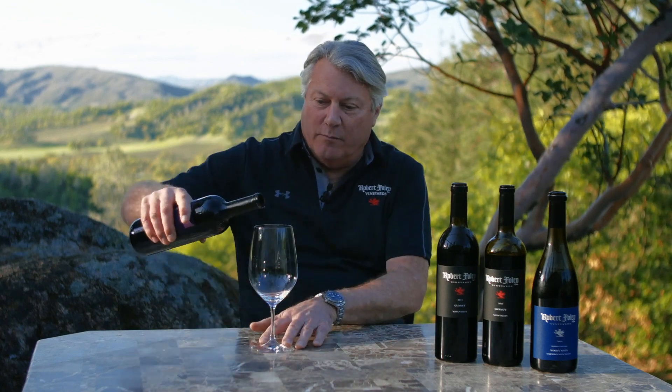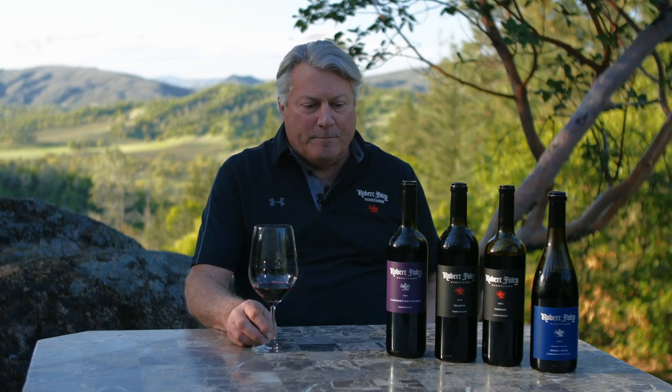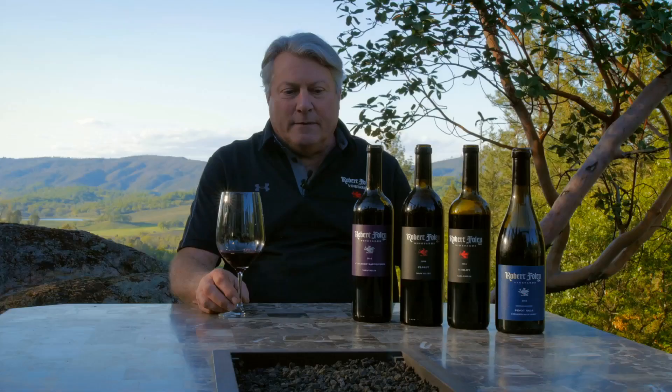Cabernet Sauvignon is really my introduction to wine when I was a child — my parents were getting me drunk. No. My first job out of college, I went to work for Joe Heitz in the mid-70s. But my parents planted Cabernet in 1964 when I was in grammar school. So I've been around this grape basically most of my life and have dedicated a lot of my career to developing Cabernet.